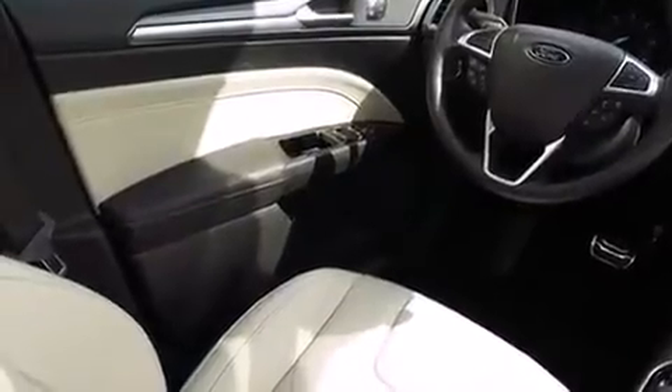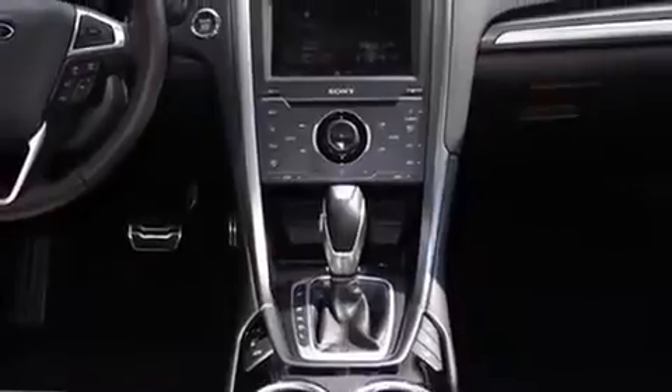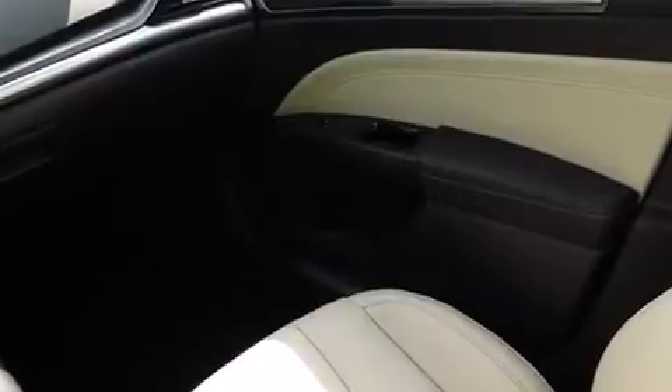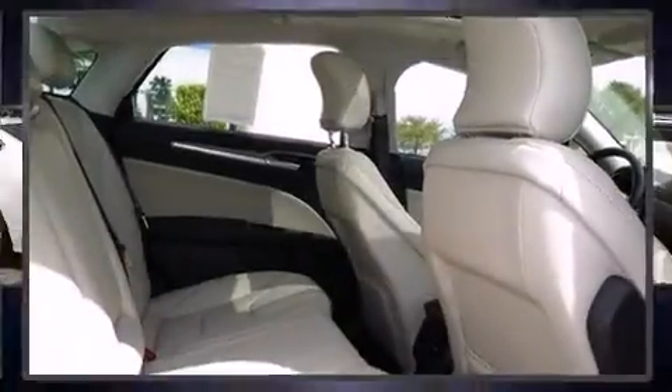Ford paid particular attention to efficiency and practicality with the following features: power front seats, an automatic dimming rearview mirror, automatic temperature control, front fog lights, power door mirrors, heated door mirrors, remote keyless entry, and cruise control.